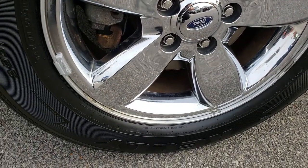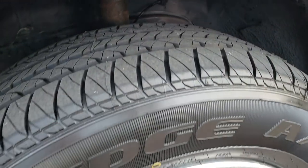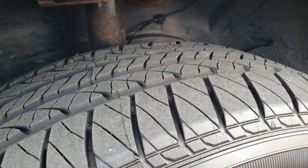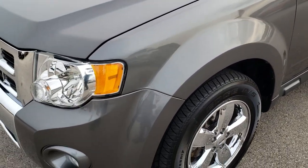Factory alloy rims with the chrome covers. This one has brand new front brakes on it and brand new Kelly Edge tires — 255/65R17s. We put these on during our safety inspection and they are brand new all the way around on this vehicle.